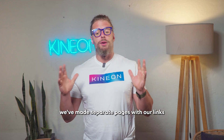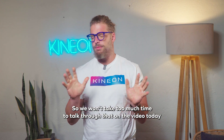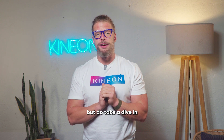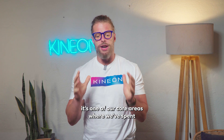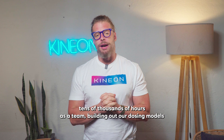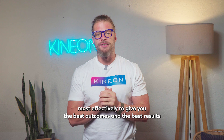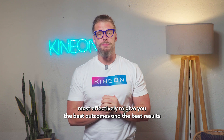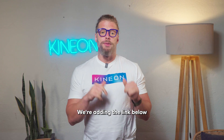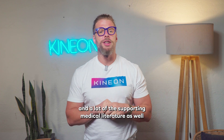What are the product specs? We've made separate pages with links below where you can find the full product specs. We talk a lot about dosing — it's one of our core areas where we spent tens of thousands of hours building out our dosing models and understanding how light distributes through the body most effectively. We're also linking a product explanation presentation below that summarizes the functionality and a lot of the supporting medical literature.